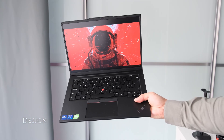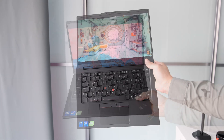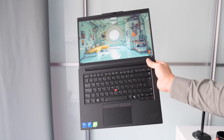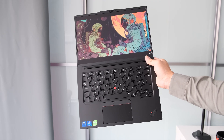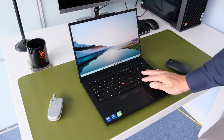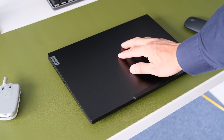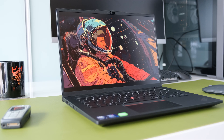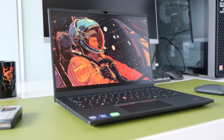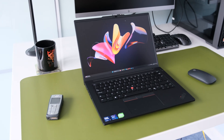Starting at 1.61kg or 3.55lbs in the black chassis colour, the P14S is not a light or thin laptop, making it difficult to handle with one hand for any length of time. It feels reassuringly solid with hardly any flexing on the keyboard deck and excellent protection from the display lid. The military standard 810H tested chassis is made primarily of aluminium to give it a rigid body.